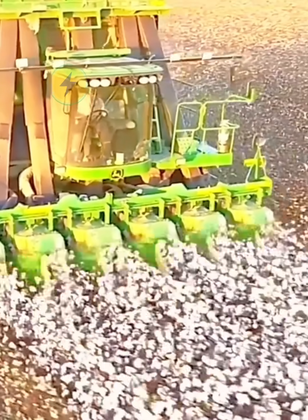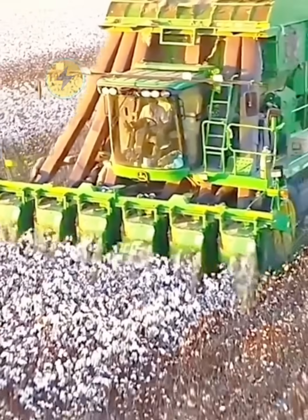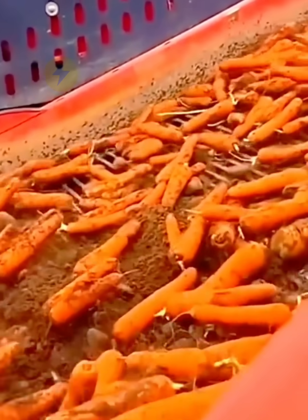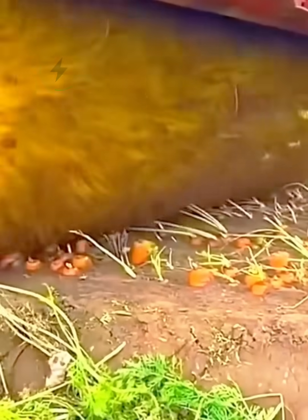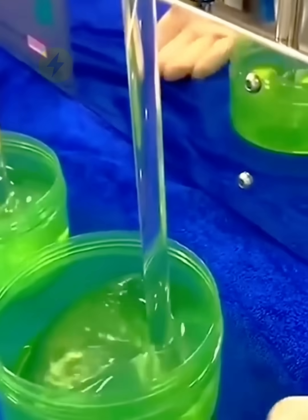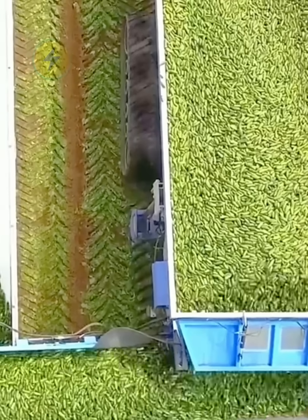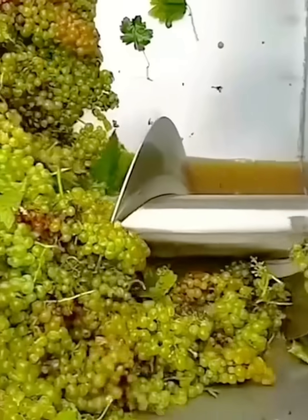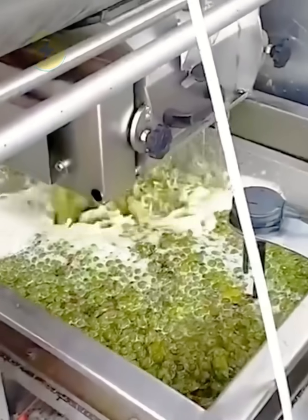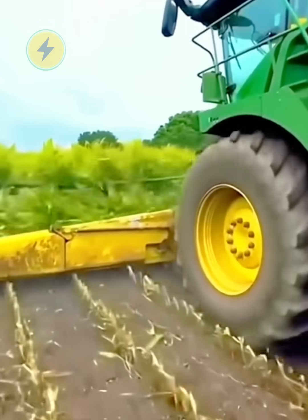The cotton picker has greatly improved the efficiency of picking cotton — it can pick six rows of cotton at a time. A roller is used to remove carrot leaves in advance and harvest the remaining carrot roots. Aloe vera gel is extracted from machine-washed aloe vera liquid. This is how pickles are harvested — quickly removing stems and leaves to retain the fruit. Whole bunches of grapes are left in the press to ferment into delicious wine. That's it for this issue — see you next time!